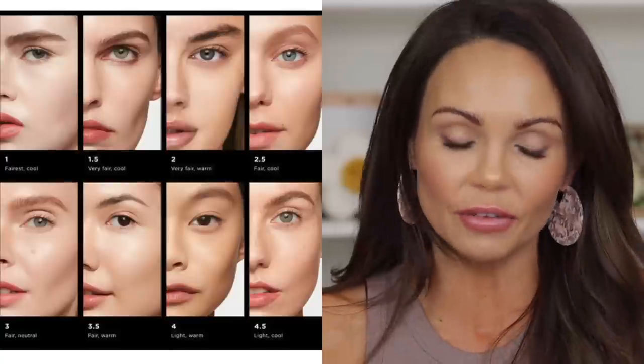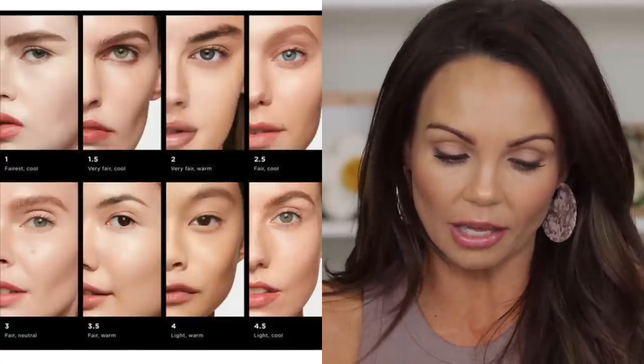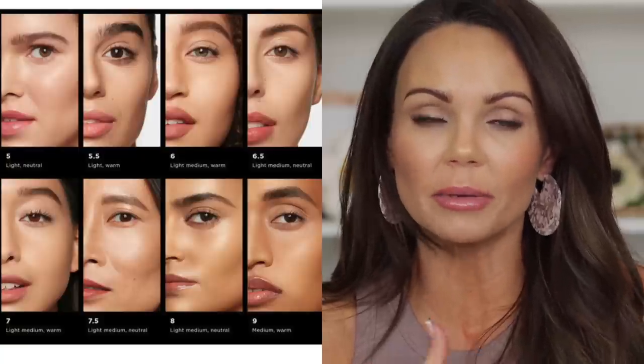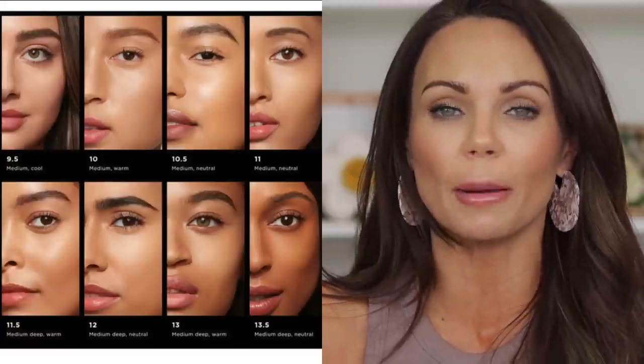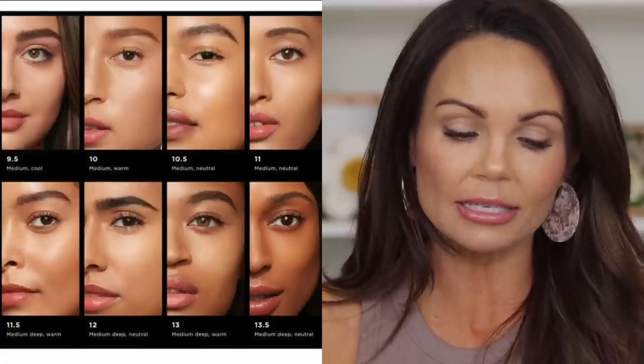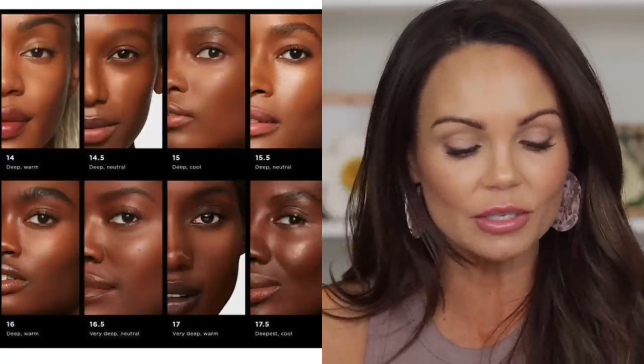This foundation retails for $58, comes in 32 shades, and is a liquid vegan formula with a natural finish. It's claiming to be long-wearing, cruelty-free, and provides buildable medium coverage. It's described as a weightless liquid foundation delivering buildable medium coverage with a light-diffusing effect for up to 16 hours, inspired by the iconic Ambient Lighting Collection and infused with blurring spheres to minimize imperfections.